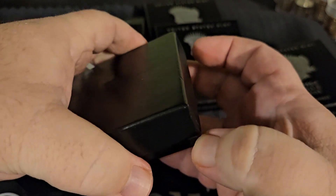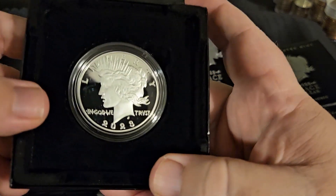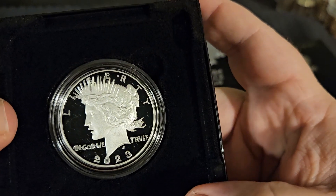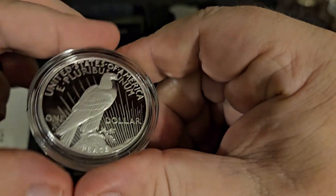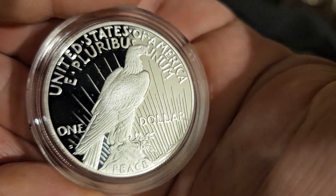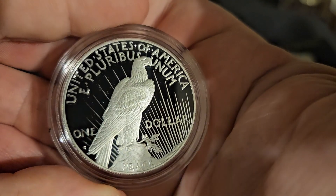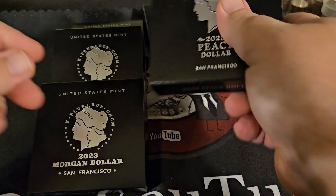First of the Peace dollars — what a beautiful coin. Gorgeous. Number two.